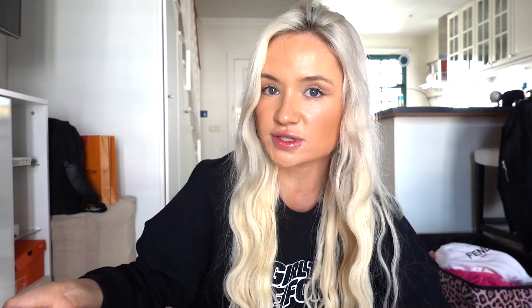I also wanted some comfy shorts for most days — these are from ASOS and have a really cute tie-up front, so they'll be really flattering. These are also from ASOS with a nice little tie waist. And I think you can't go wrong with bringing a nice loose chino-style suit pant, because you can wear a little bralet with them and they're nice and light — these are from Zara.